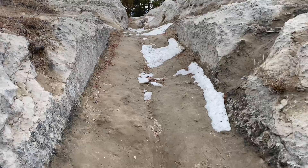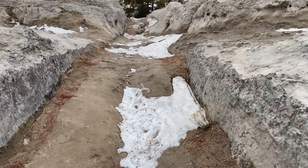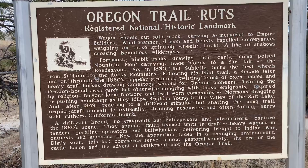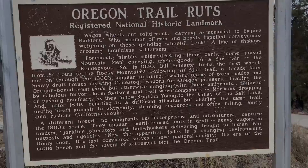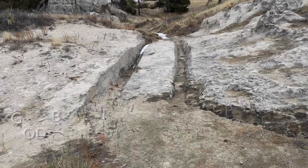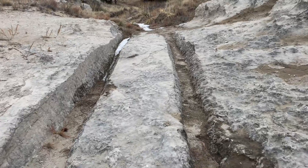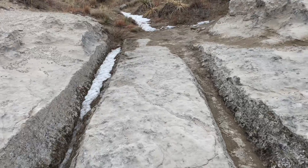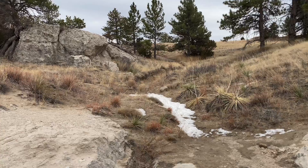These ruts were made by wagons crossing the Oregon Trail — some of the most defined ruts along the entire length of the trail. The trail started in St. Louis and would end up in Oregon, heading right through the center of Wyoming following the Platte River at this point. The immigrants had to reach Independence Rock by the 4th of July to make it over the mountains before the snow flew. Between the 1830s and 1869, 250,000 immigrants traveled the trail, and it is estimated that 65,000 of them lost their lives on the migration.